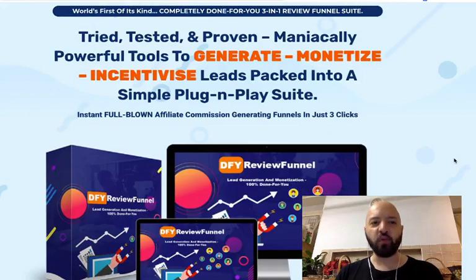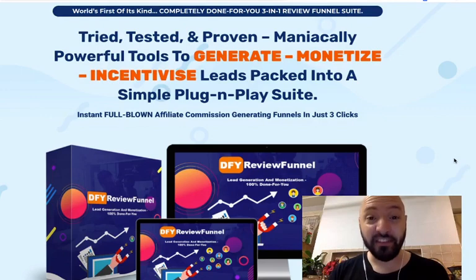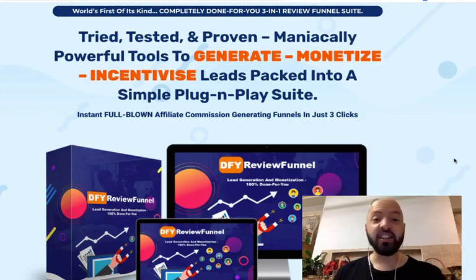Hi there guys, Johnny Rose here and welcome to my DFY Review Funnel review with 11 done-for-you review funnel bonuses. I really do spoil you.